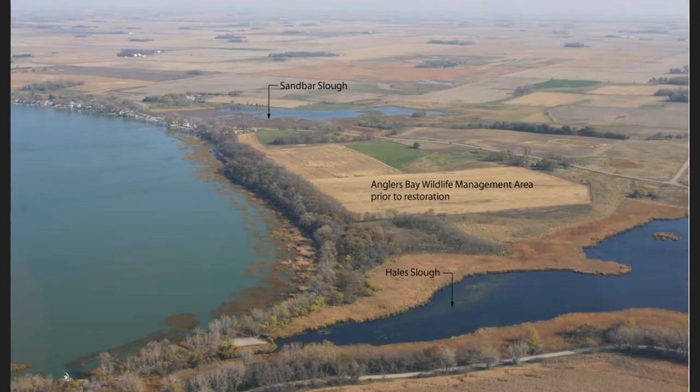The shoreline we're addressing in this project is framed by Sandbar Slough to the north and Hale Slough to the south. This photograph, taken prior to the public acquisition of the property, shows the extent of woody vegetation and trees along the shoreline and highlights the extensive emergent aquatic plant beds found on the shoreline. These emergent aquatic plants like cattail and bulrush are rooted in the lake bed but grow up and out of the water.